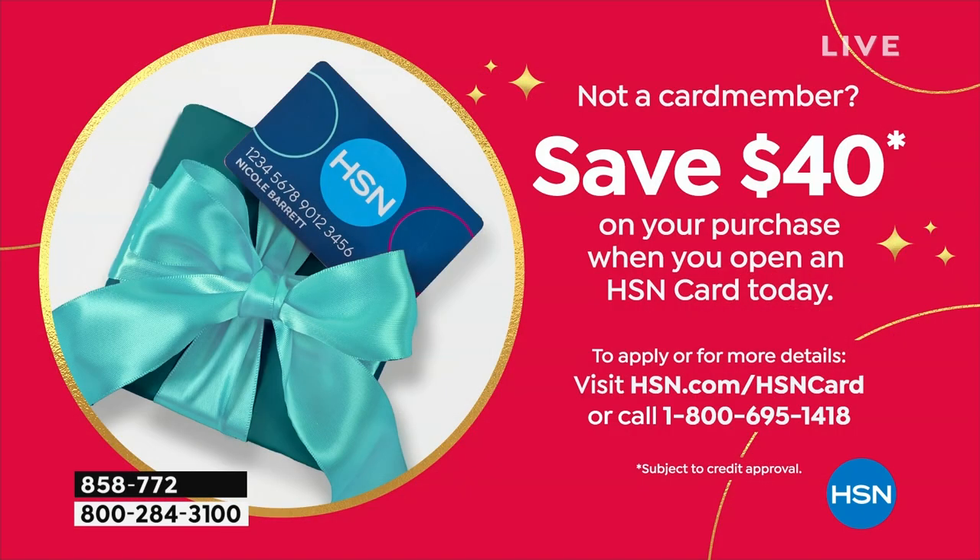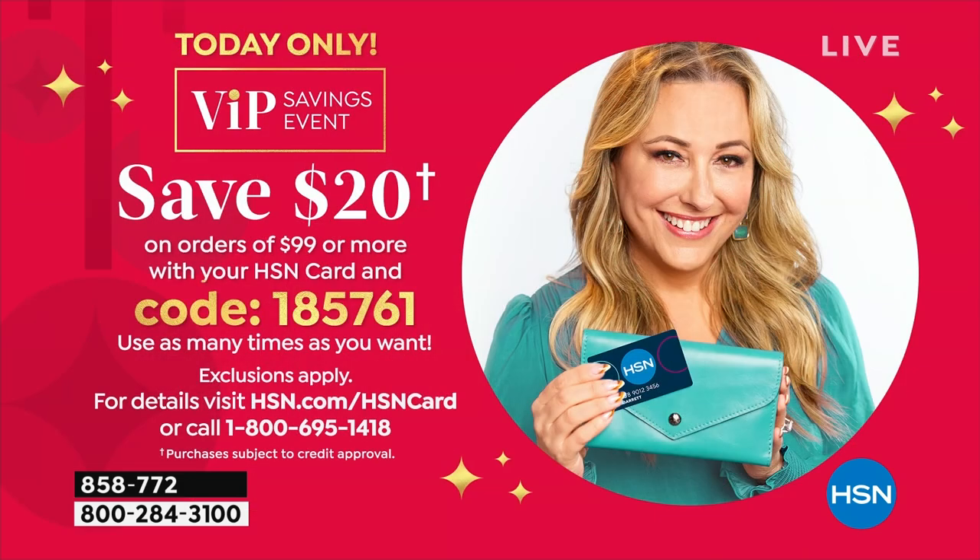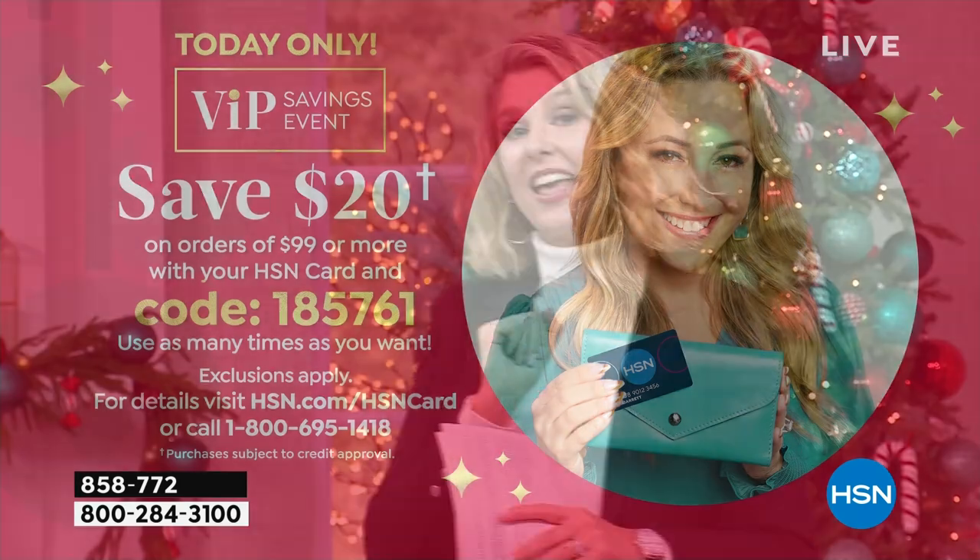If you go ahead and sign up for your HSN credit card today, you can get this item for $20, or save $40 on your purchase when you open up that HSN card today. If you already do have a card, you are one of our VIP members — just use code 185761 at checkout. Every time that you spend $100, you're going to get $20 off of anything.